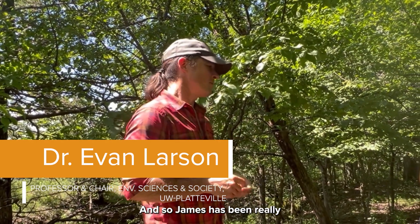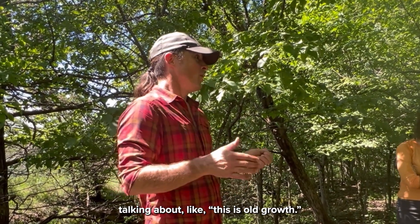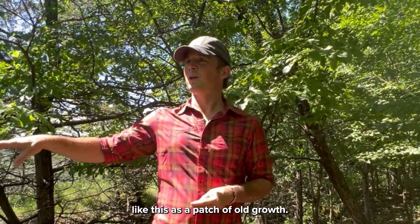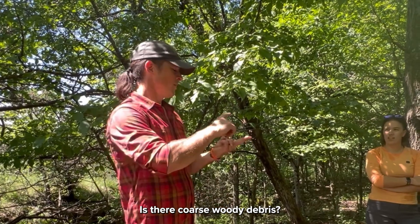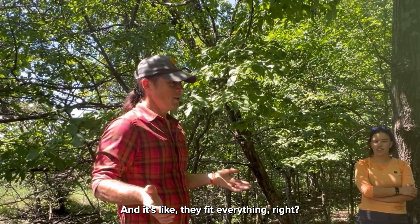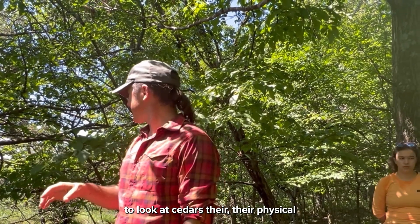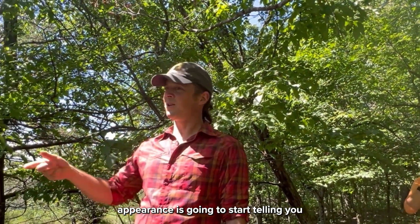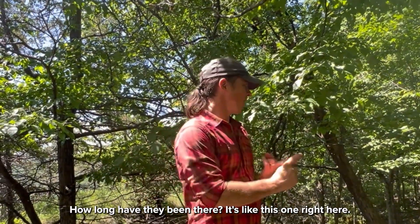James has been really good at talking about old growth, and we need to start thinking about this as a patch of old growth. Are the trees over 100 years old? Is there coarse woody debris? Are there unique plant communities? And they fit everything. When you start to look at cedars, their physical appearance is going to start telling you about how hard it has been and how long they've been there.